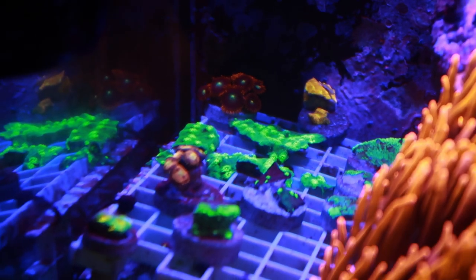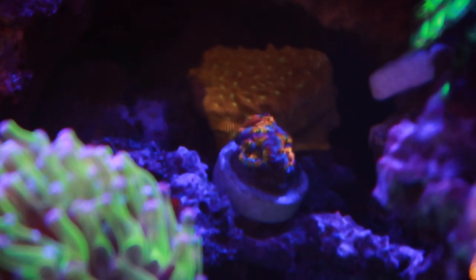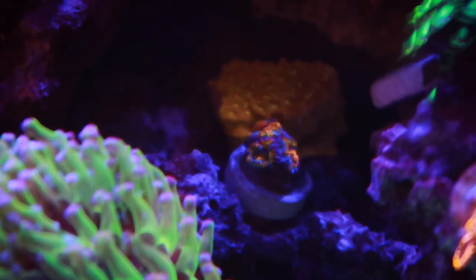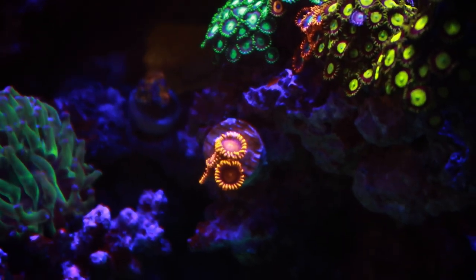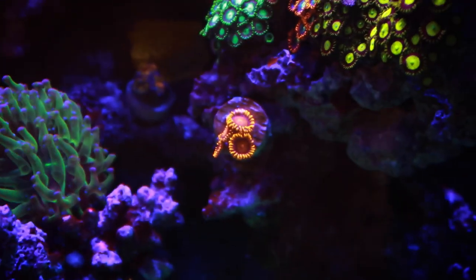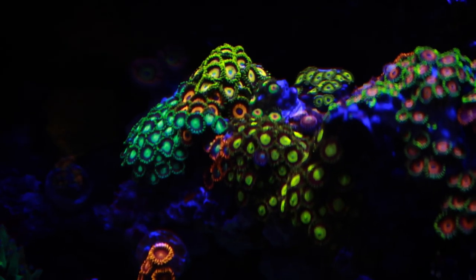They look really cool, they just need to get bigger. They're going to be solid. Check out these freaking Bam Bams — $10? How can you go wrong with that? They look like some high-end corals, at least they do to me. The Rastas are kind of tucked in there a little bit.